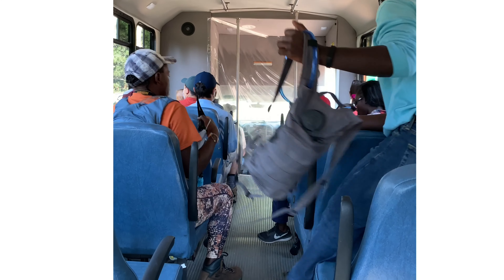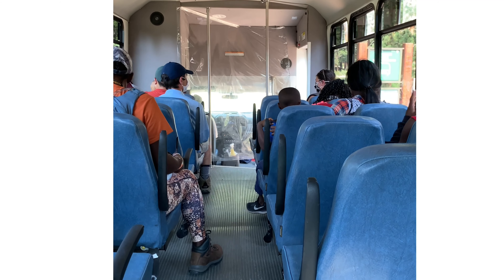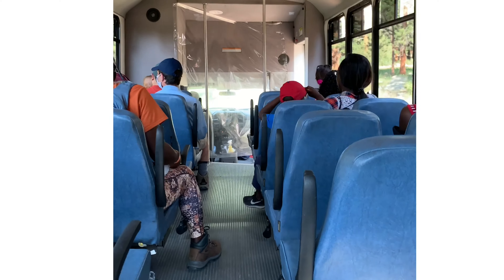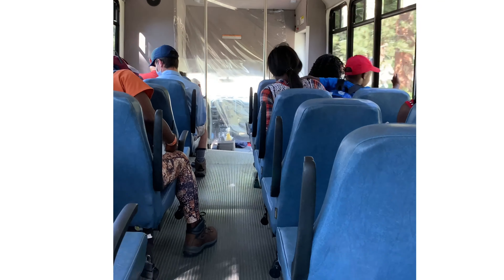In the bus going to Bear Lake. So we're going to ride this little bus. It's going to take us to Bear Lake and then we are going to hop into the bigger bus and go up to Bear Lake.